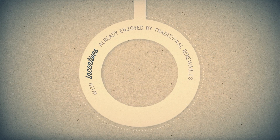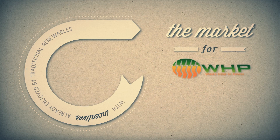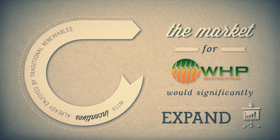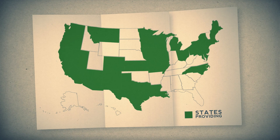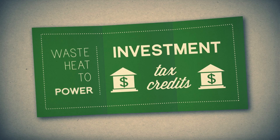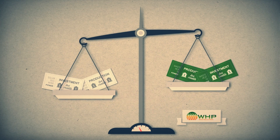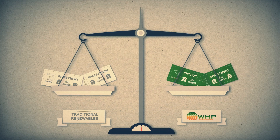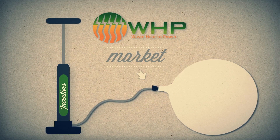By providing the same incentives already enjoyed by traditional renewables like wind, solar, and geothermal, the market for waste heat to power would significantly expand. By increasing the number of states that provide incentives for waste heat to power projects, and by securing investment tax credits and production tax credits for waste heat to power projects, the technology can compete on a level field with other forms of emission-free power like traditional renewables. Proper incentives would allow the waste heat to power market to expand and would greatly improve America's energy system.